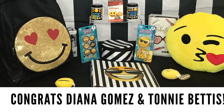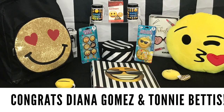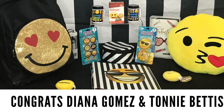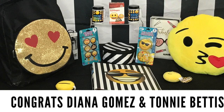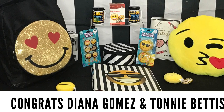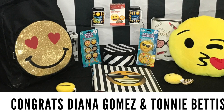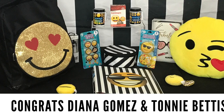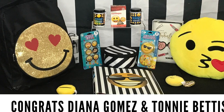Today is my mother's birthday, and in honor of her birthday I always like to give back because she loved to give. So congratulations to Diana Gomez and Tani Betis — you are the winners of our emoji book bag giveaway. Be sure to email me or inbox me your mailing information and I will get these out to you. Congratulations!